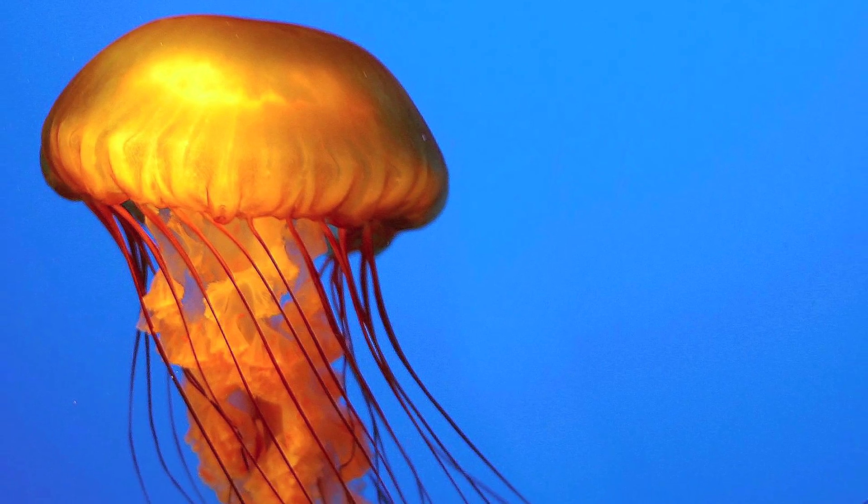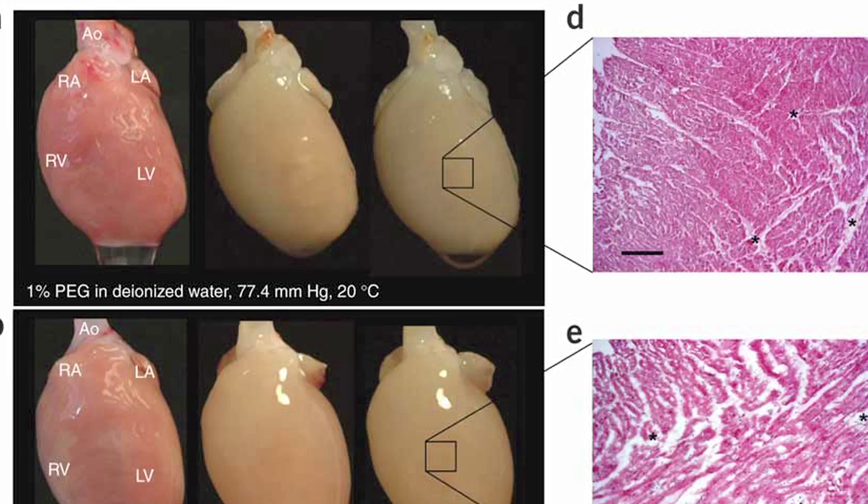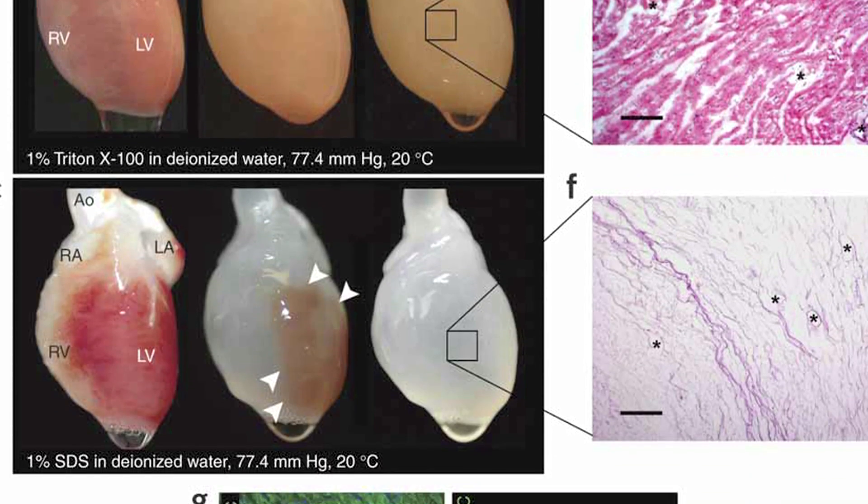It's a completely engineered jellyfish that blends living and non-living parts. Specifically, the creature is a thin layer of rat heart muscle cells grown on top of a layer of elastic silicone. The silicone mimics the elastic body of a living jellyfish, but that's just a test case. The real goal of this project is to find a way to mimic the tissue of a living heart.